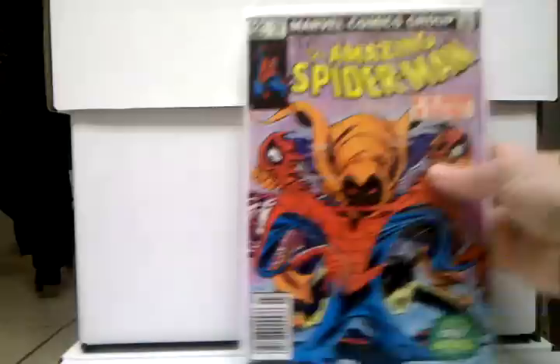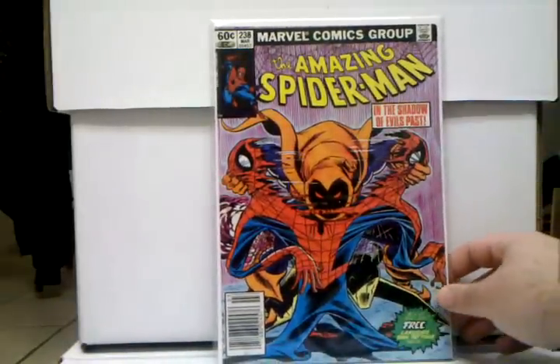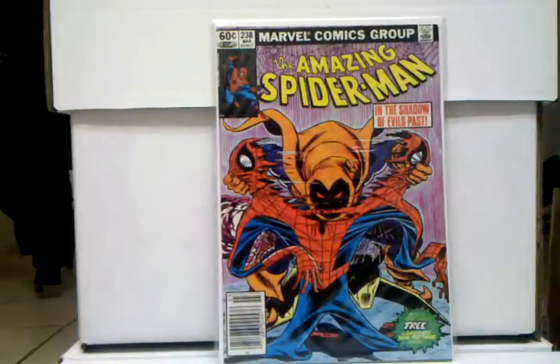And Amazing Spider-Man 238 — so happy to have this book. I got it for like, you know, the right price — 50 bucks, high grade near mint, very fine near mint — it's got the tattoos in it still. This is a very sought-after Bronze Age book — still a sought-after book, really popular book to be honest, and I'm just glad to have it. It's a pretty damn pricey book as well.